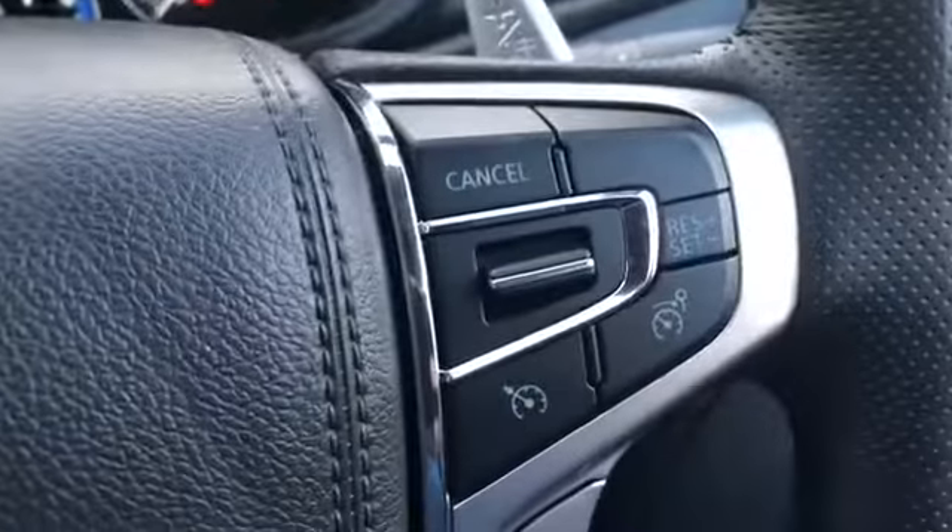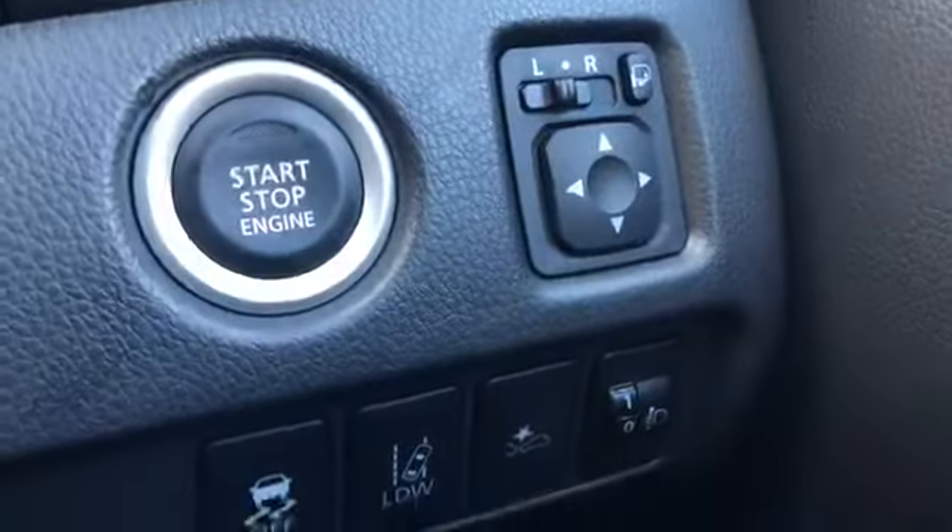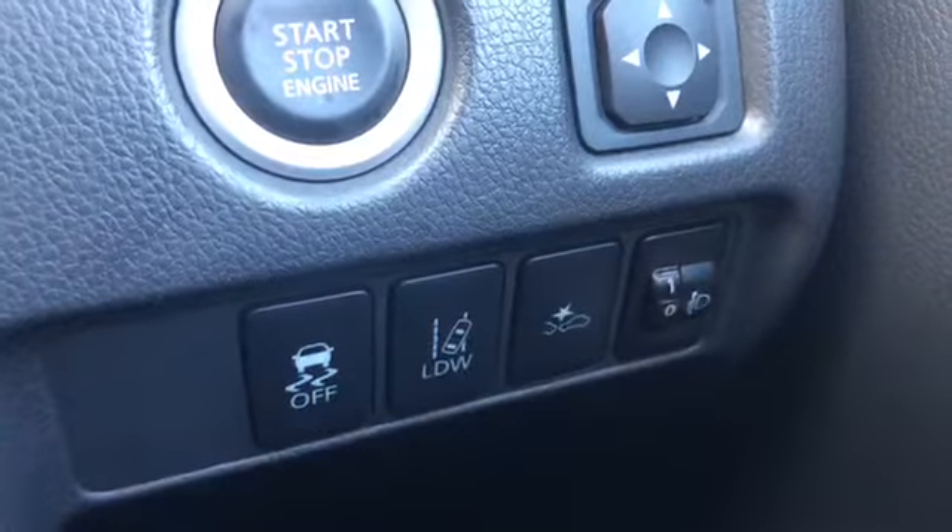You've also got cruise control, speed limiter, electric windows, central locking, keyless entry, keyless ignition, and lane departure warning.